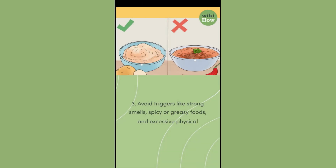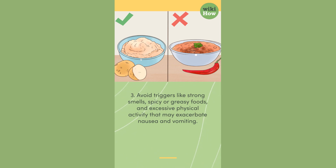3. Avoid triggers like strong smells, spicy or greasy foods, and excessive physical activity that may exacerbate nausea and vomiting.